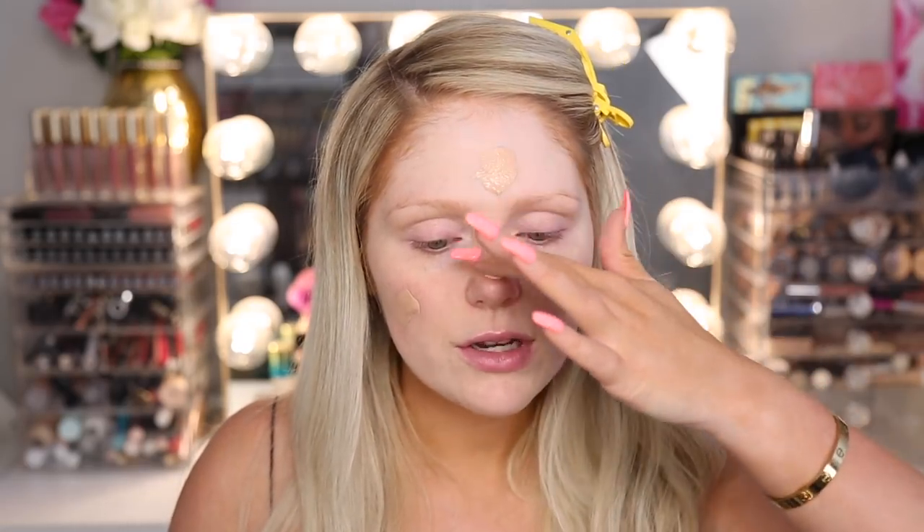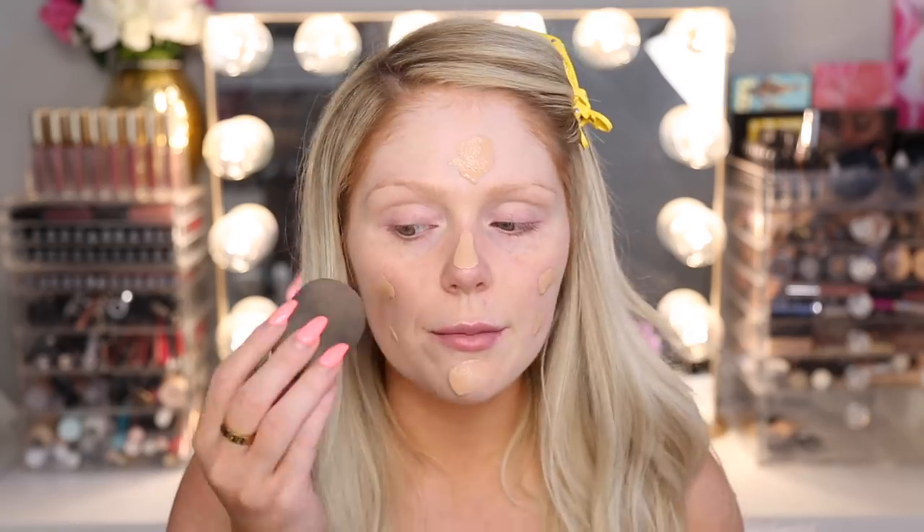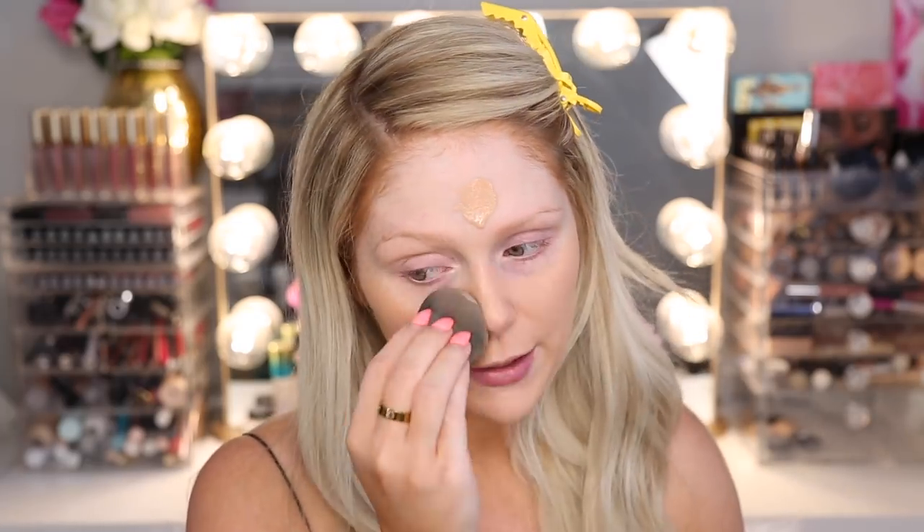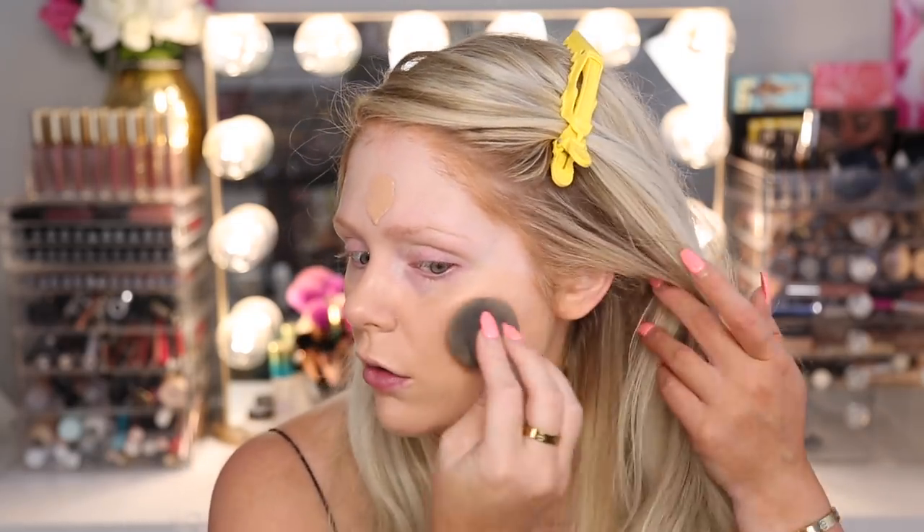I'm going to start with the lightest shade, which is Buff. It does say shake well, so I'm shaking it up. It has a pump — hallelujah. So this is what it looks like. I'm going to pump some out on my finger and go from there. It's very liquidy, which I normally like with foundations because they tend to be less drying. Blending out very easily and actually giving really, really nice coverage. I didn't know what to expect as far as coverage goes — it's giving me very nice, even coverage. No complaints there.